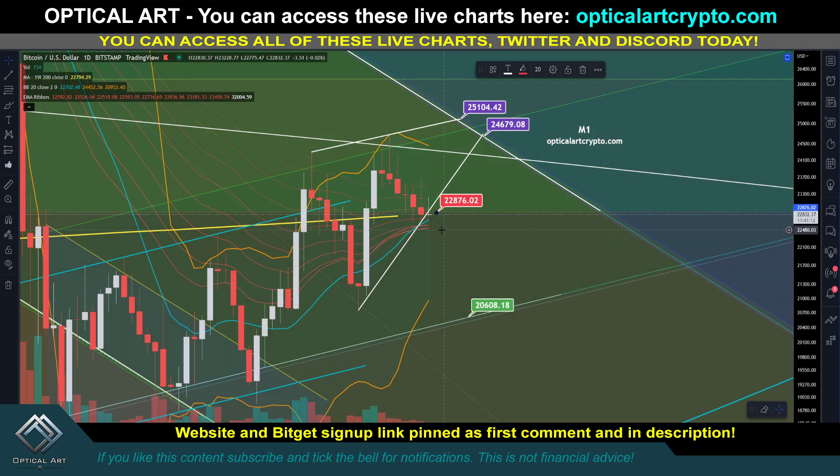Remember, if by some miracle something happens and we get a big pump, as I said in the previous video, $25,100 to $24,679 would be the ideal point to short. Every time we've hit this white line previously, we've got rejected. I see that less likely happening, but I want to make sure you have your upside targets. I do think it's more likely we are headed down to the target below.